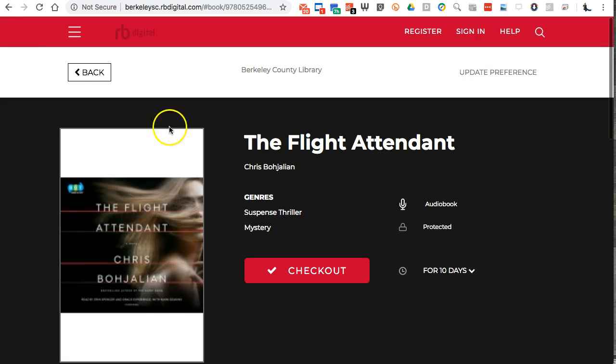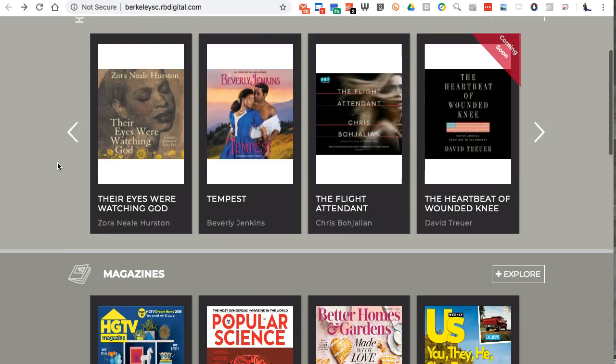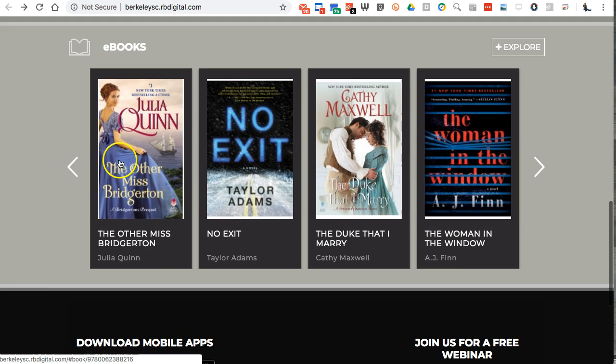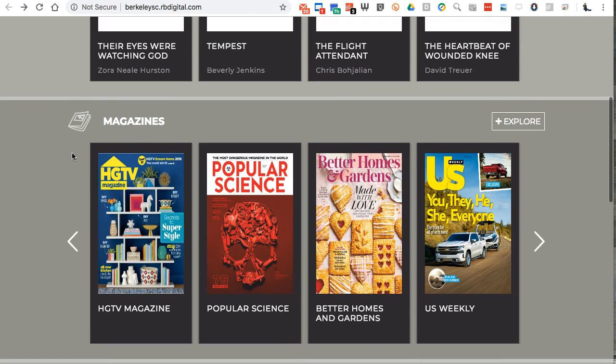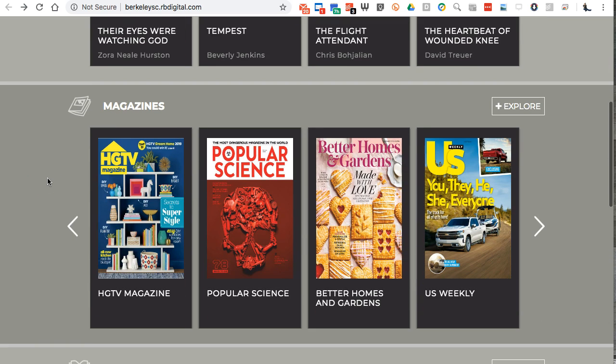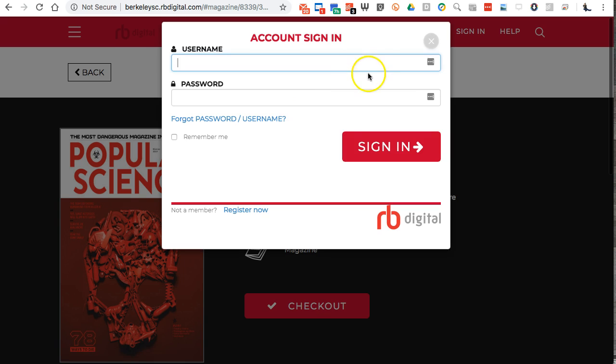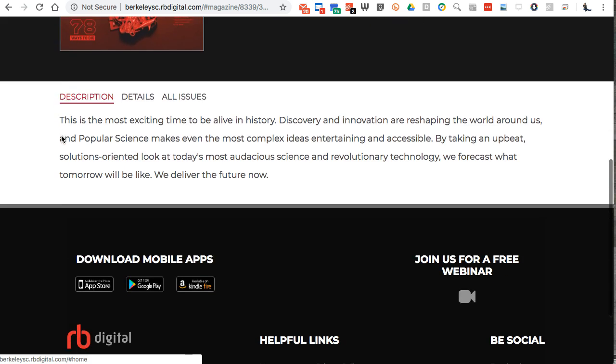The challenge with RB Digital is that some books are available right away and some you have to wait for — almost like a real book in the library. For example, one audiobook I wanted wasn't available at the time, so I put a hold on it and just got an email last night that it was available — I think it was the Marie Kondo book about tidying up. With RB Digital I can also grab a magazine, open it on my iPad, read it on a flight — like Popular Science — and when I'm done it's gone. It stays for about two weeks.